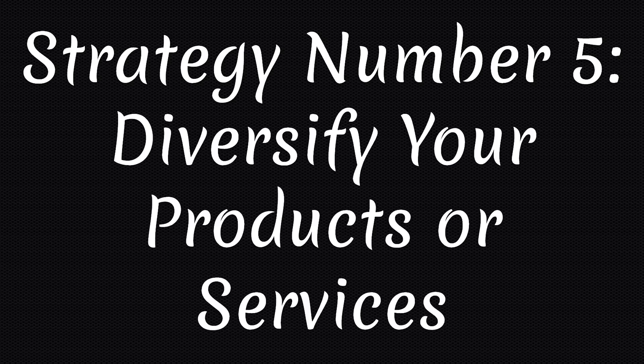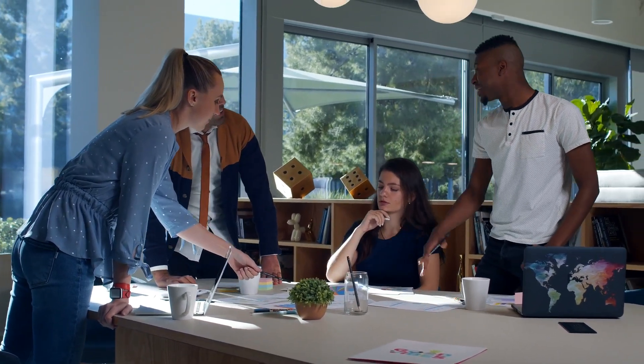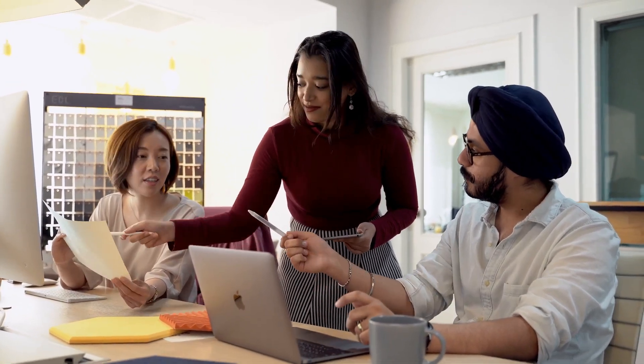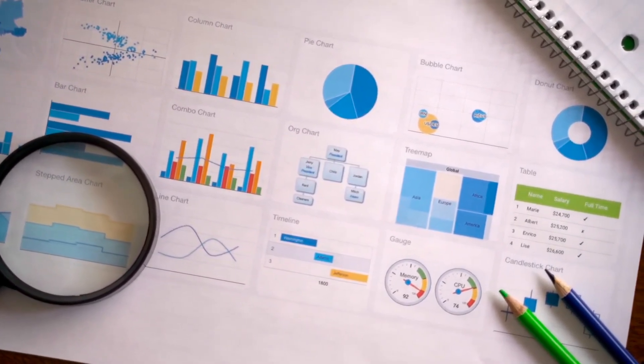Strategy number 5: Diversify your products or services. Scaling your small business means expanding your market share and reaching new customers. You need to diversify your products or services to offer more value, solve more problems and meet more needs. You can use techniques such as market research, customer surveys or focus groups to identify new opportunities, trends and demands. You can also use innovation, creativity or design thinking to create new products or services that are unique, desirable and profitable.